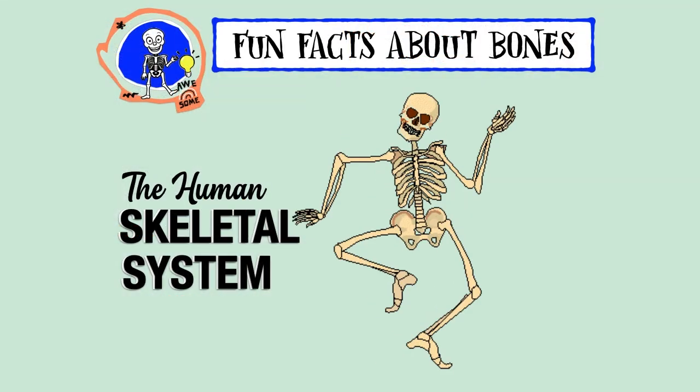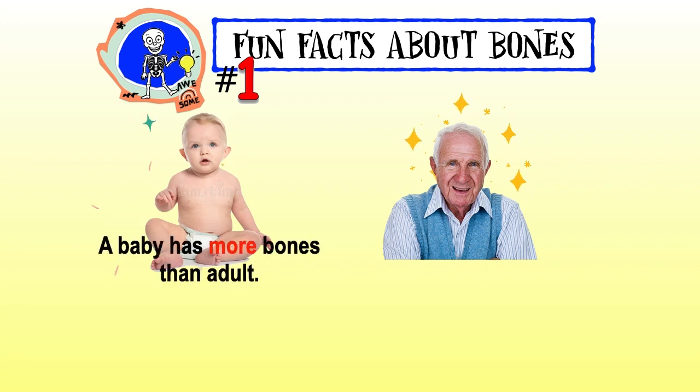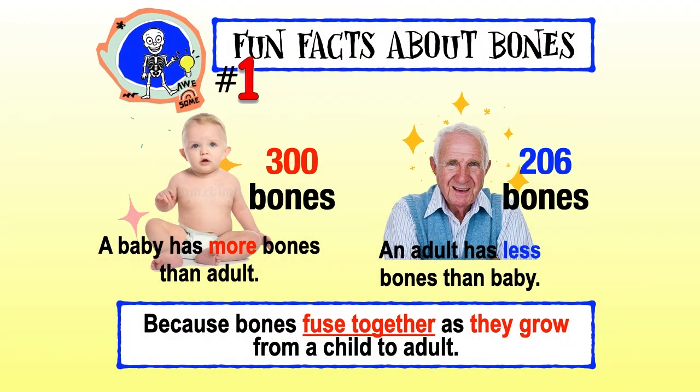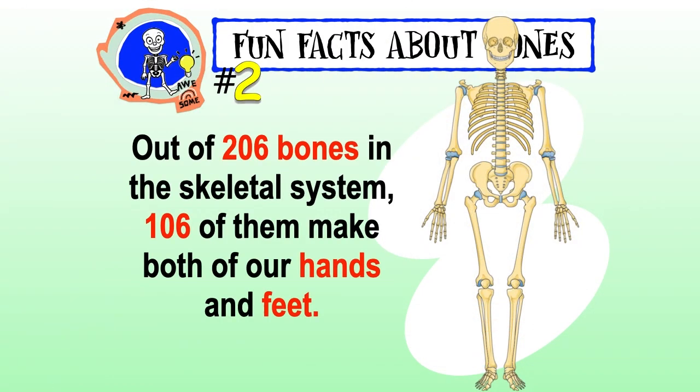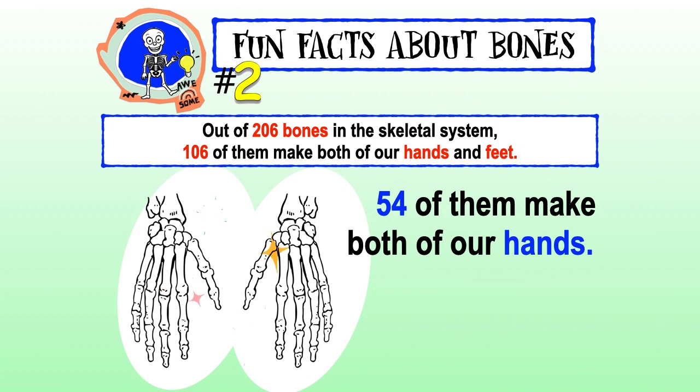Fun facts about bones: a baby has more bones than an adult. A baby has 300 bones while an adult has 206 bones, because bones fuse together as they grow from child to adult. Out of 206 bones in the skeletal system, 106 of them make up both of our hands and feet — 52 make both of our feet and 54 make both of our hands.